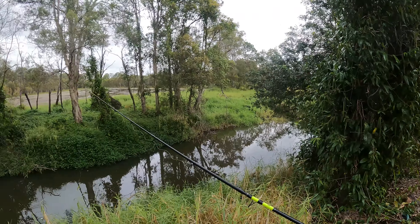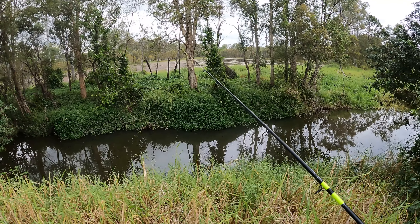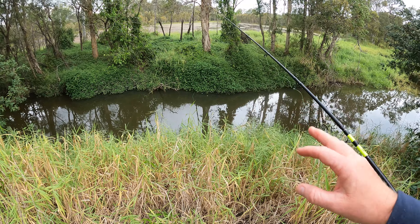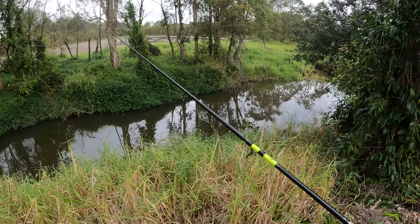Hey guys, so I'm at carp fishing today. My friend Angus is on his way. There's heaps of carp in here today and there's also a really really big goldfish, so that would be really cool to catch.